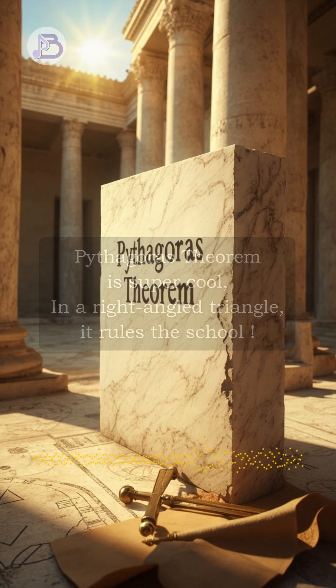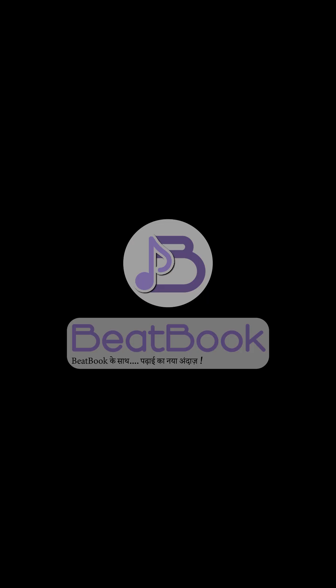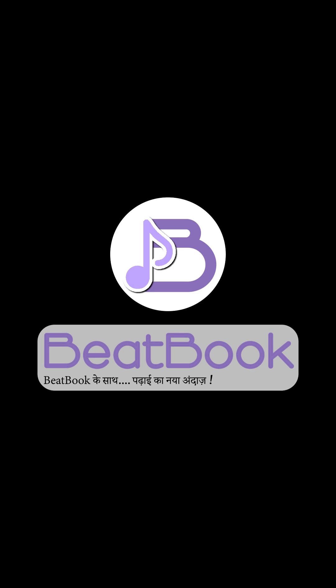The square of hypotenuse, here's the clue, equals the sum of the other two.